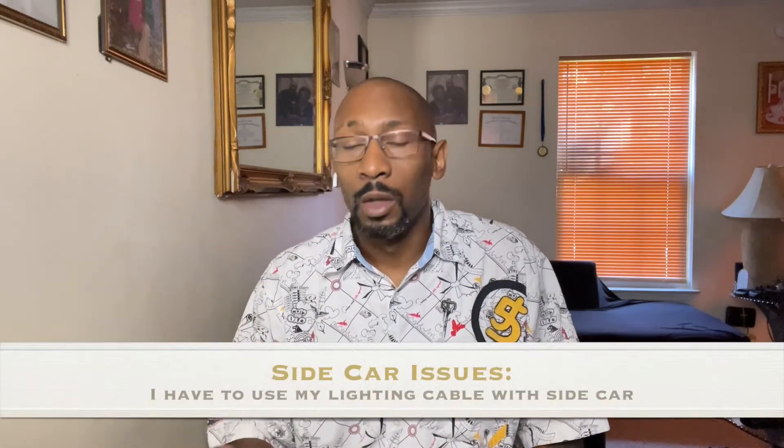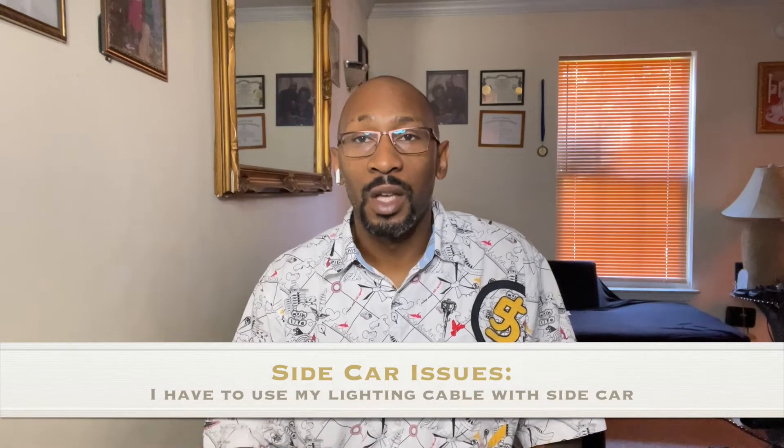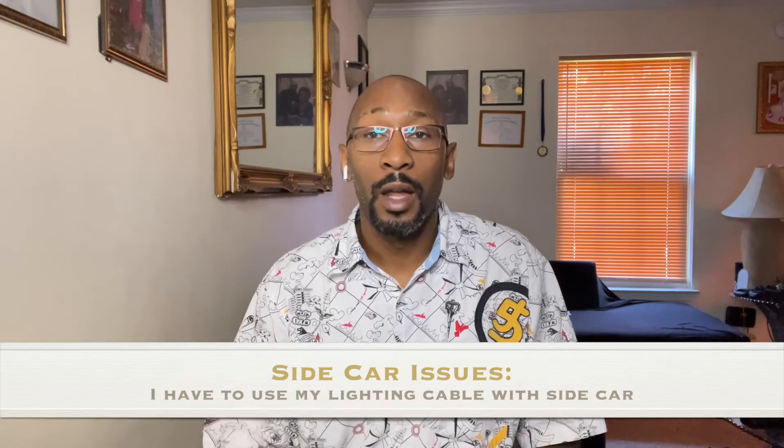One more thing — Sidecar. I'm going to investigate this further, because I'm finding myself having to plug my iPad Pro directly into my MacBook Pro via Lightning to USB-C in order to use it as a second display. I need to figure out what the issue is with the wireless portion of Sidecar.